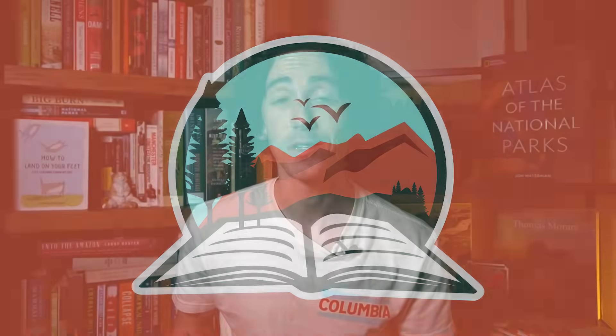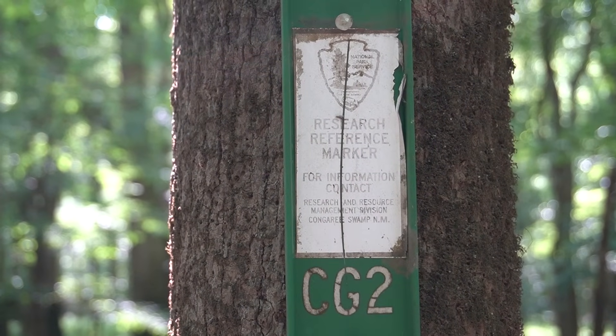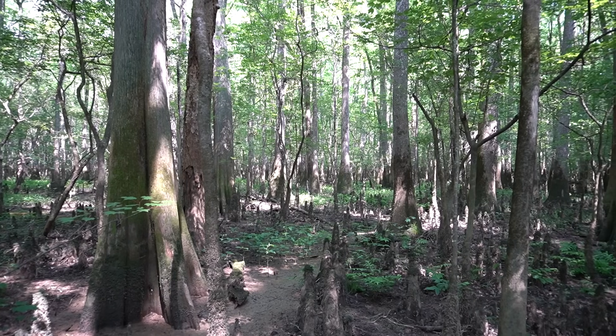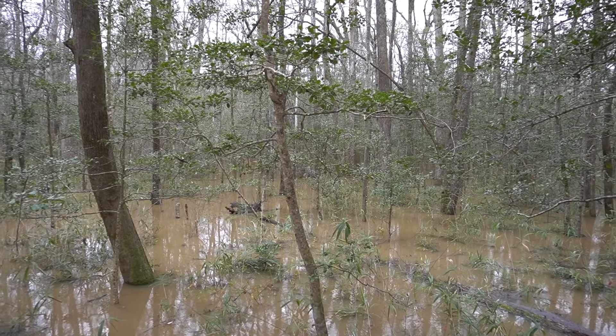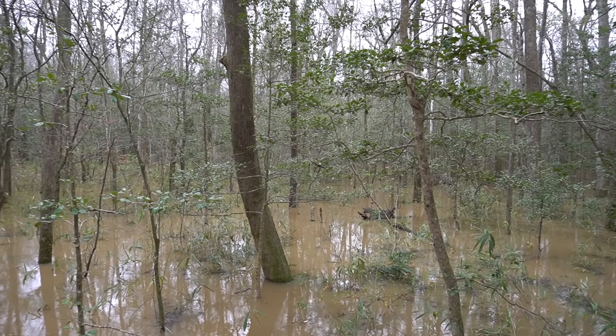Contrary to popular belief, that ecosystem is not a swamp. Actually, when Congaree was first protected back in 1976, it was known as Congaree Swamp National Monument. But that's actually a bit of a misnomer. The Congaree ecosystem isn't a swamp at all — it's actually what's known as a bottomland forest, or a floodplain forest.